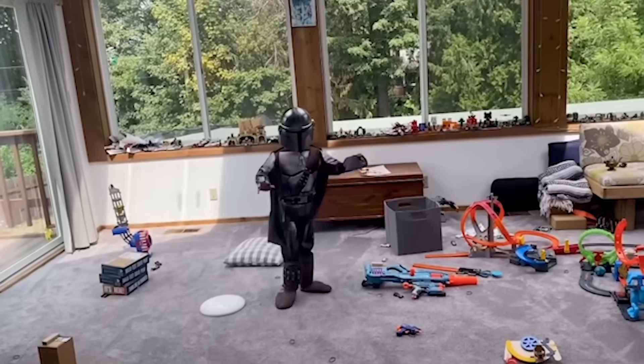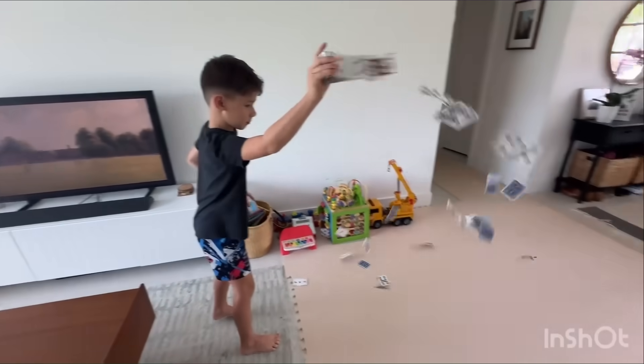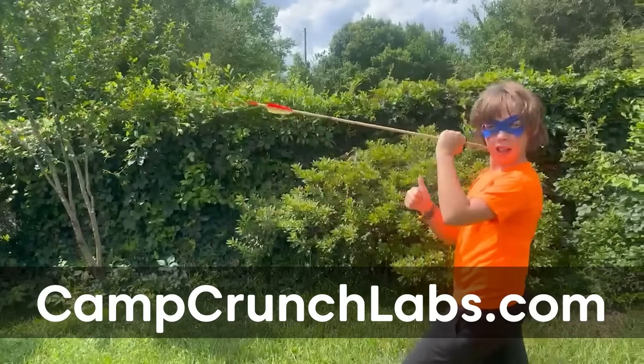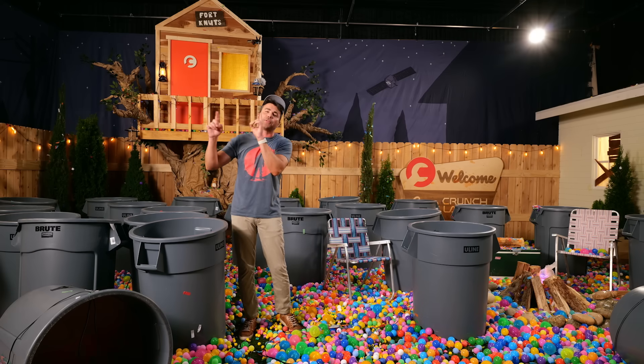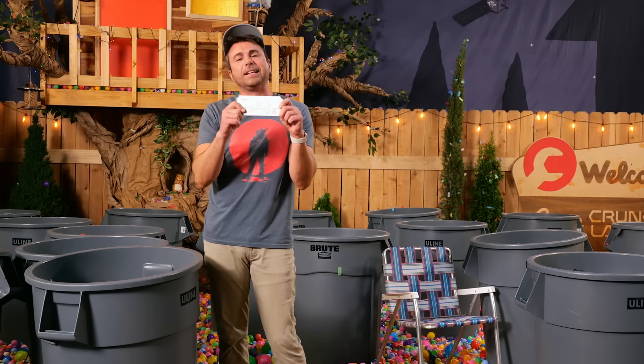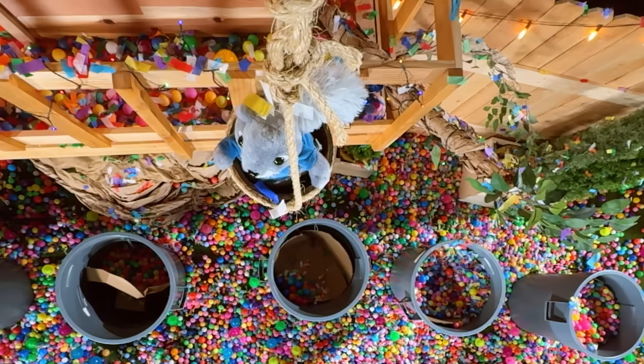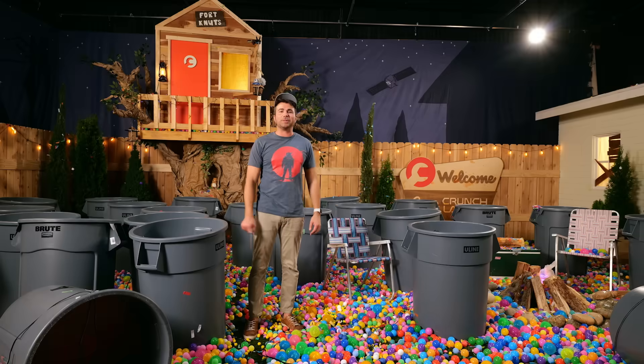Now as for you guys — keep working on your reverse video super challenges, and work with your parents to upload them to campcrunchlabs.com. We'll see you back here next week for the final live episode, where one of you is winning this and helping me absolutely destroy this backyard!